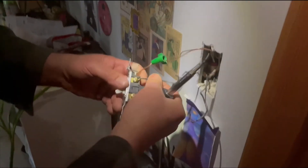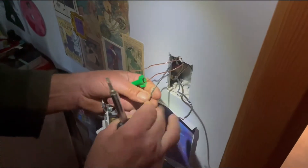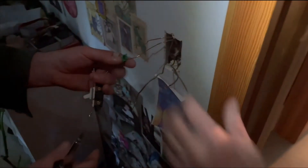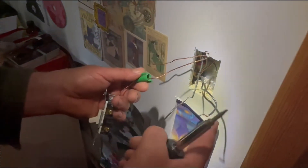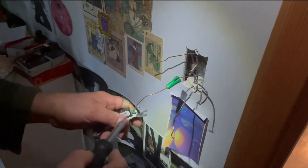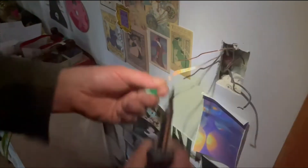Here we go. I like to get these kinks out. The electricians put that kink in there so they know where it's coming from — that means it's the power wire. And this other one is neutral.